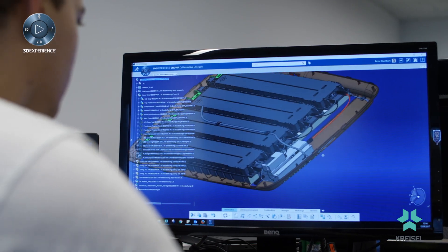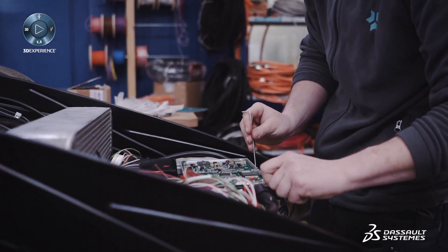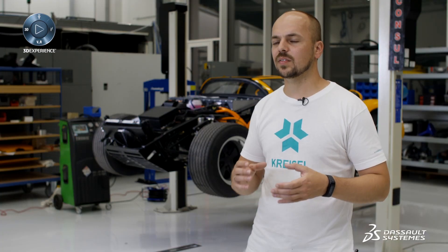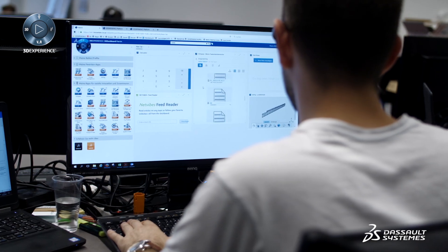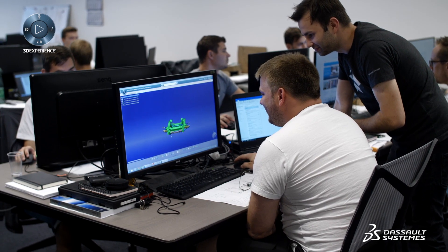The 3DEXPERIENCE platform makes our work processes more productive. Our employees can access standard components to be more efficient and faster in different projects. Thanks to the 3DEXPERIENCE platform, our prototypes reflect our goal of building right the first time.